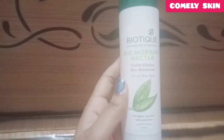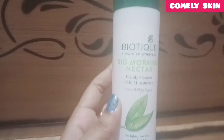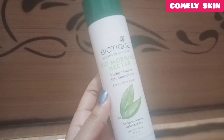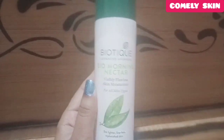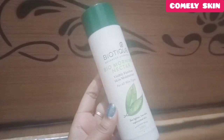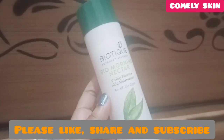So friends, that's the overall review of this moisturizer based on my experience. Final thoughts: it is a good lotion for normal, dry, and sensitive skin. However, if you have oily skin, it will be most useful in the winter season. If you liked my video, please like it and share it with your friends. Thank you for watching.